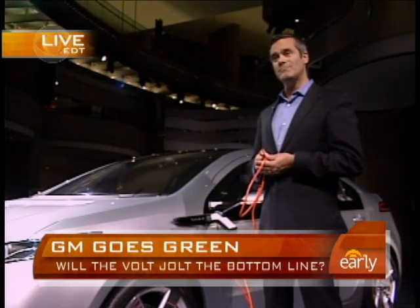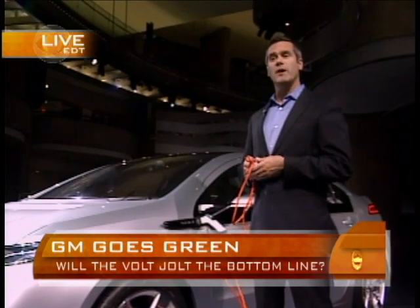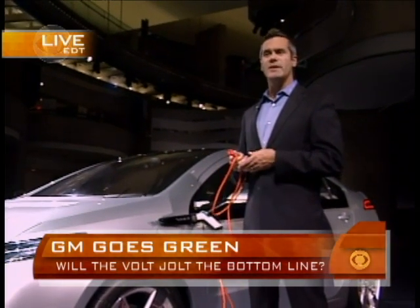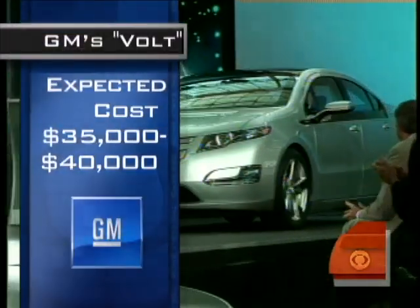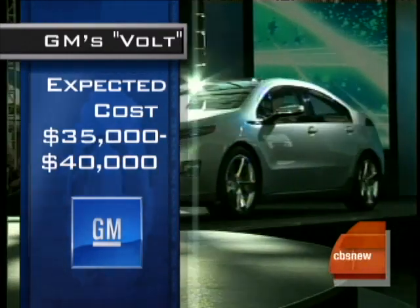And what will it cost? We've stated that we want to keep the price below $40,000, but obviously we haven't announced pricing yet, and a lot of things can change — but the price should be below $40,000. And GM has an awful lot riding on this electric car, that's for sure.